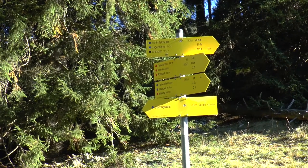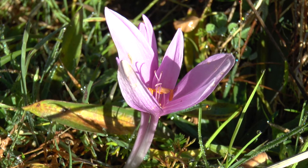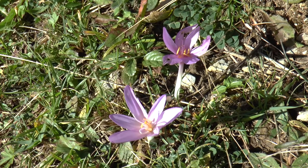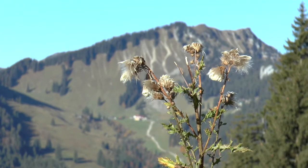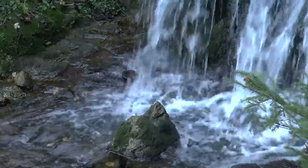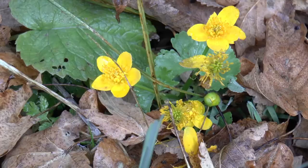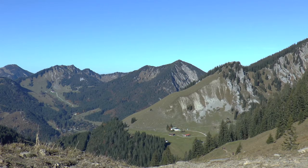Unterhalb der Schönfeldalm folgen wir dem Weg zum Taubensteinhaus. In den Wiesen blüht die Herbstzeitlose, die zu den Liliengewächsen gehört. Die Kratzdiesteln sind längst verblüht. An einem feuchten Standort zeigt die Sumpfdotterblume ihre Zweitblüte. Gegenüber, eingebettet in liebliches Almgelände, liegt die Schönfeldhütte.